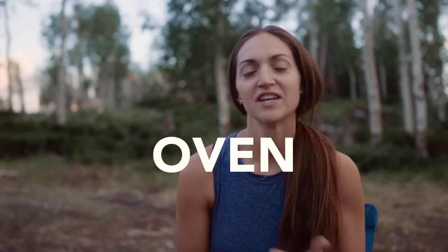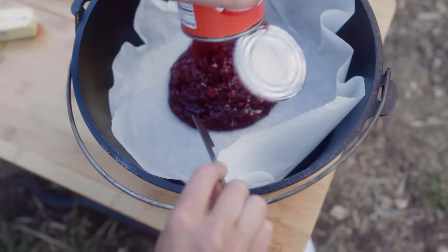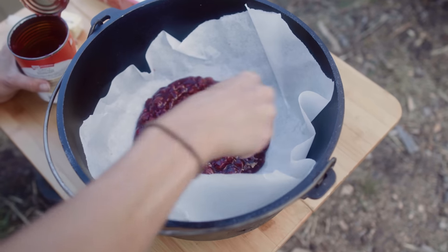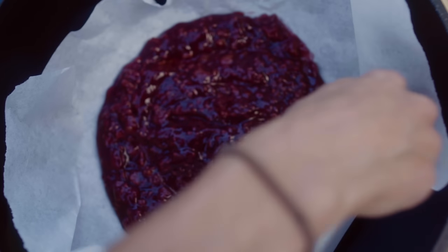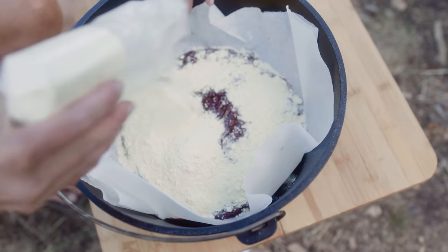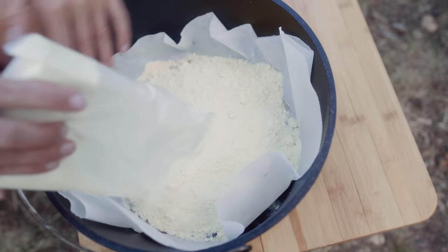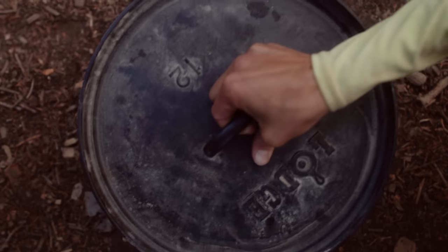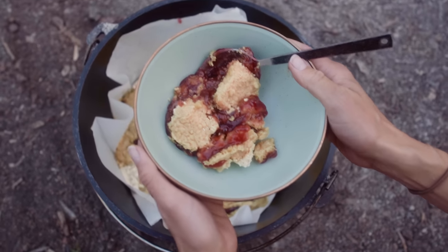Next is a Dutch oven dump cake — another classic. You're going to take store-bought pie filling — you can use any fruit pie filling you like — and then a box of cake mix and some butter. I'm not going to use all the cake mix as it can be too much, so about two-thirds of the bag. These are really easy — they're called dump cakes because you basically dump everything in the Dutch oven and bake it. They might look a little messy, but they taste really good.